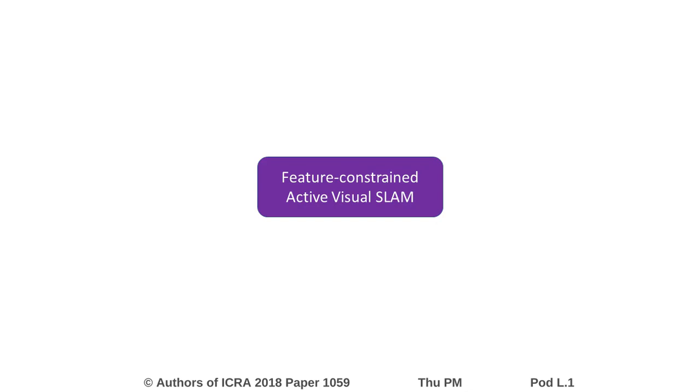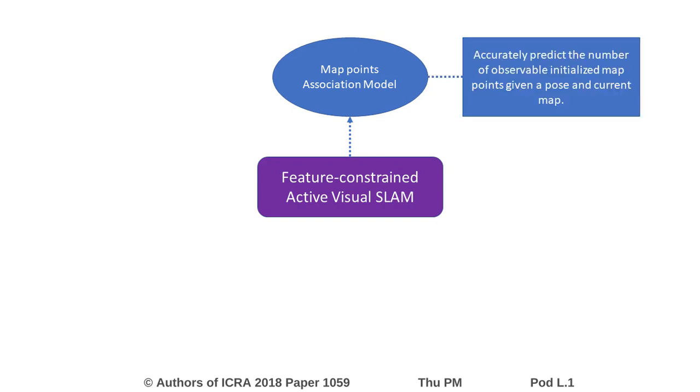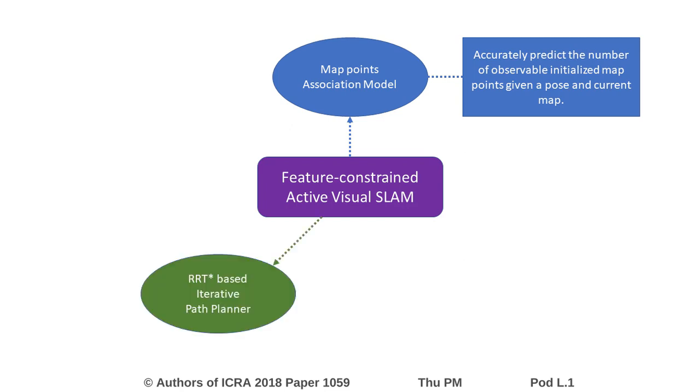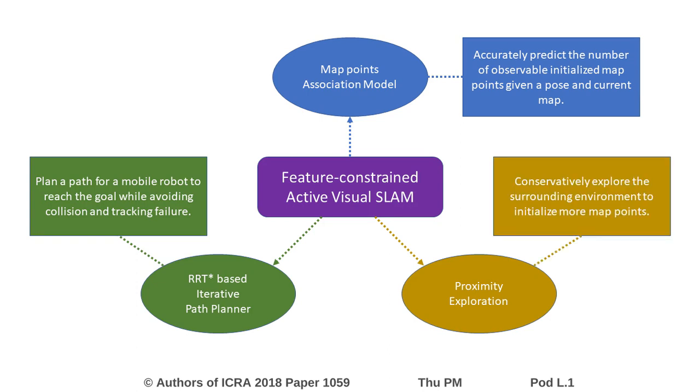The feature constraint of active visual SLAM consists of three main parts. First, we propose a novel map point association model to accurately predict the number of observable map points from a given pose based on the current map. Then, an RRT-Star based iterative planner is used to plan a path for a mobile robot to reach the goal while avoiding both collision and tracking failure. We also propose a proximity exploration strategy to augment the map by conservatively exploring the surrounding.